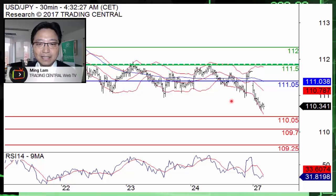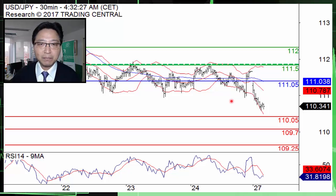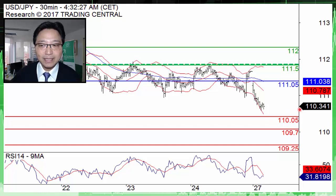Hello. The US dollar against the Japanese yen lost nearly 1% this morning. On an intraday 30-minute chart, we can see that the pair failed to make it above the key resistance at 111.50 last week. It is currently trading at levels around 110.30, which were last seen in last November.